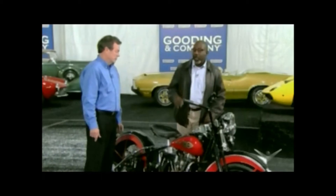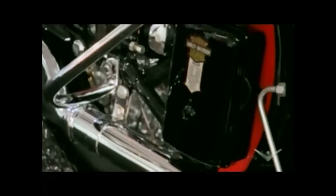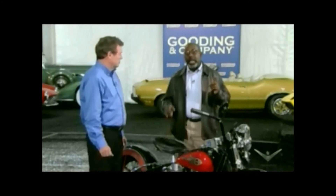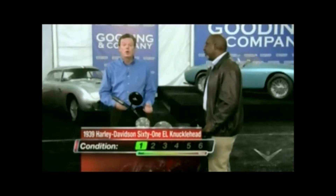The only faults I could find on this bike are the bluing on the exhaust pipe from the heat when it's been moved from place to place, a little bit of scuffing on the footrest, and a small leak from a carburetor line. On our scale of one to six — with one being an absolutely perfect bike and six being a bike in parts — we have to rate this a one.